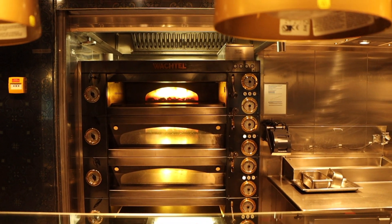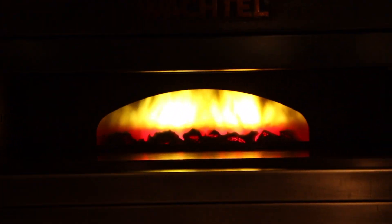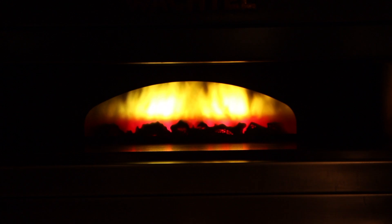On Deck 8, they have La Cucina — the Italian for-purchase restaurant on the boat. We are very excited and will be having dinner here one night. They also have wood-fired oven pizzas here. And interestingly, those TV screens on the wall are actually fake — they look very real, especially on camera, but they are fake.